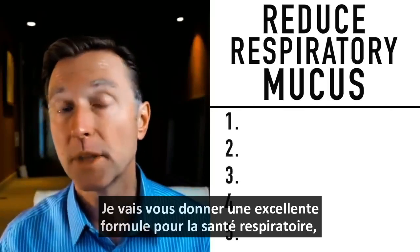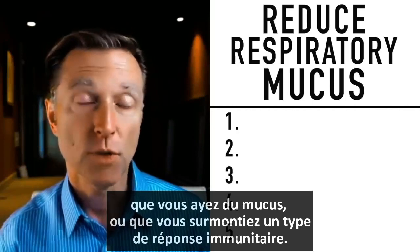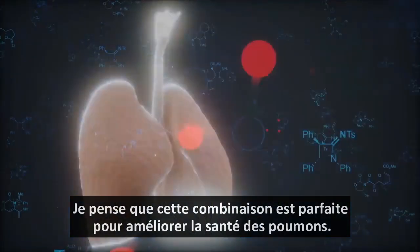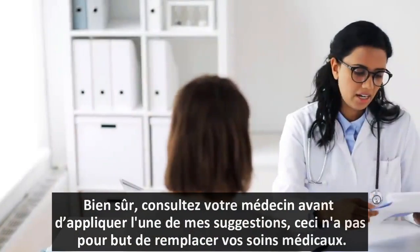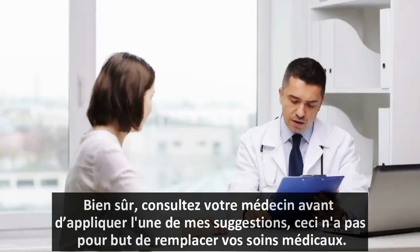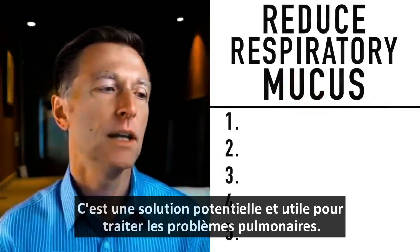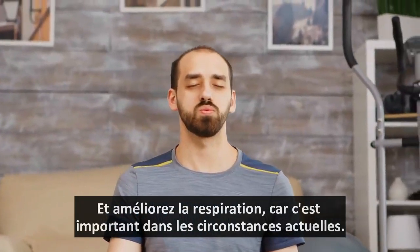I want to give you a great formula for respiratory health. Whether you have mucus or you're overcoming some type of immune response, this is what I consider the perfect formula for supporting your lungs. Check with your doctor before implementing any of my suggestions — this is not meant to replace your medical care. This is just meant to give you a good potential solution to help you pull yourself out of a lung situation and help you breathe.